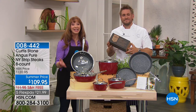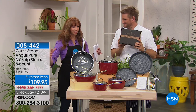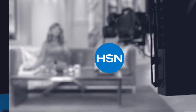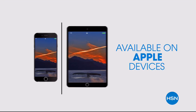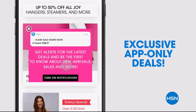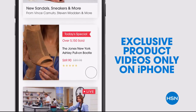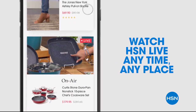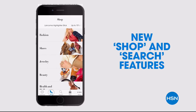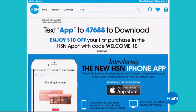Chef and I are coming back — keep those calls coming. Encore presentation of the Today's Special, but that double grill is coming up. Don't miss a thing with our HSN app, available on Apple and Android devices. Get $10 off your first in-app purchase with code WELCOME10. Opt in to push notifications for early access to exclusive app-only deals. Watch HSN live, anytime, anyplace.